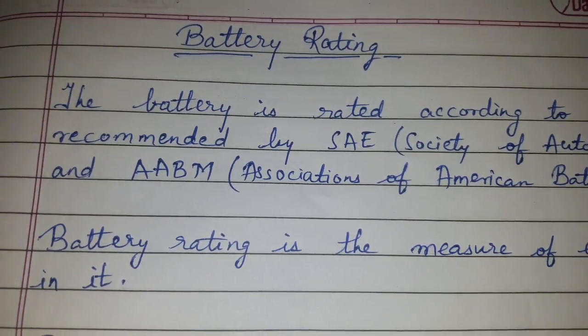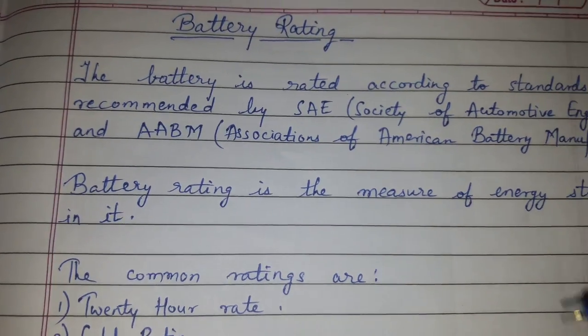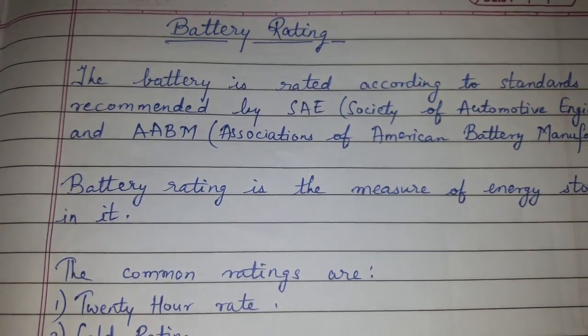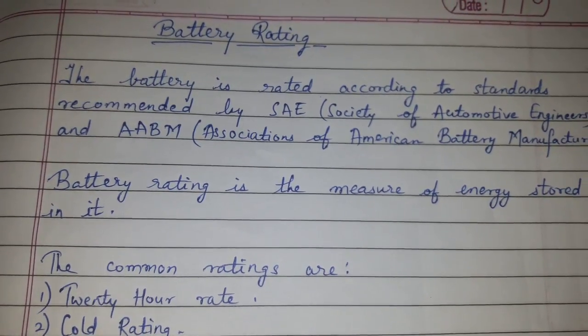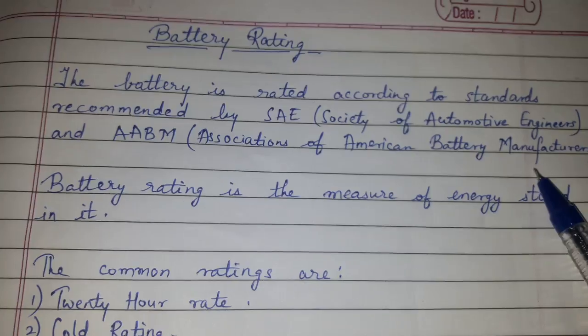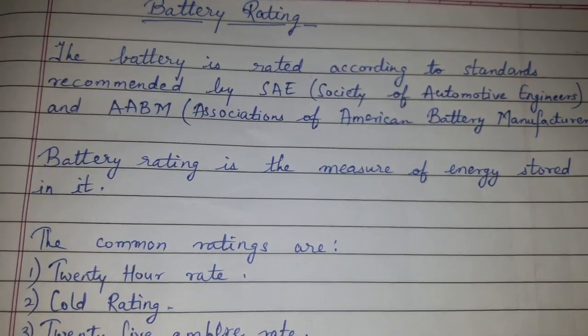Hi friends, today's topic of discussion is battery rating. The battery is rated according to the standards recommended by SAE, that is Society of Automotive Engineers, and AABM, that is Association of American Battery Manufacturers. The battery rating is the measure of energy stored in it.